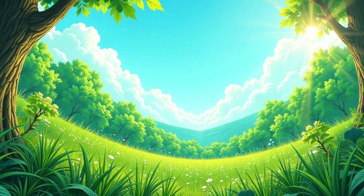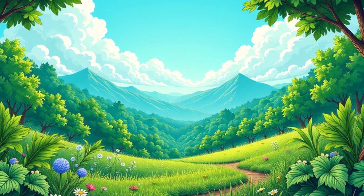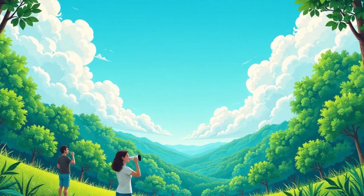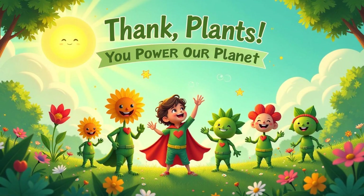Photosynthesis is happening right now inside every green plant around you. It's a silent, magical process that keeps our world green and alive. It's the reason why we have food to eat and air to breathe, and why our planet is such a beautiful and vibrant place. Let's appreciate the incredible magic of photosynthesis and the amazing plants that make it all possible — they're the unsung heroes of our planet.